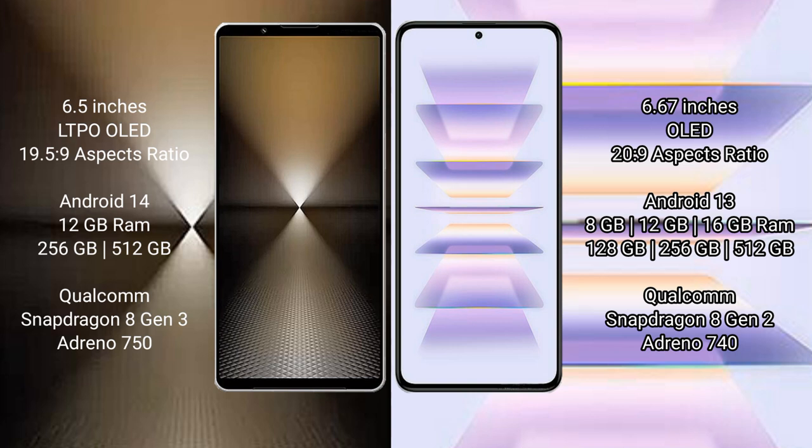Redmi K60 Pro comes with 8GB, 12GB, or 16GB RAM and 128GB to 256GB internal storage, with a Qualcomm Snapdragon 8 Gen 2 processor.